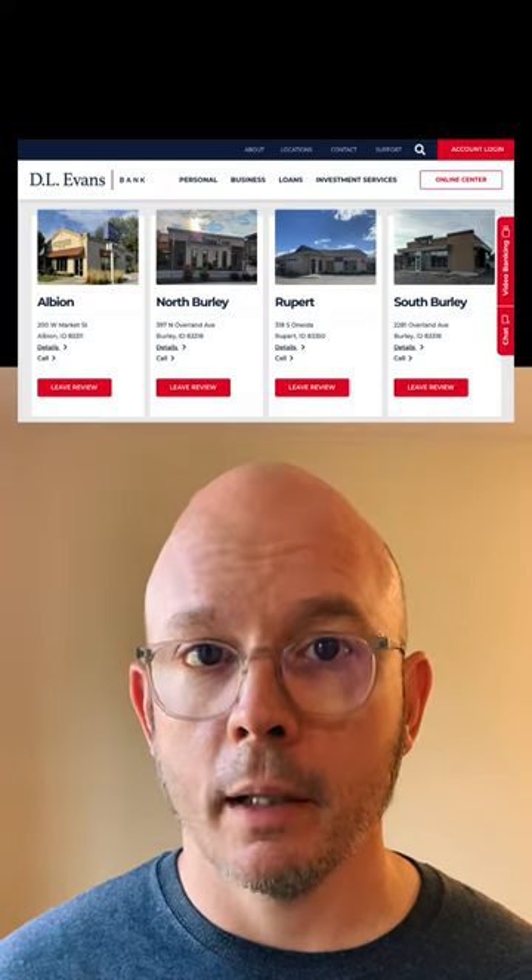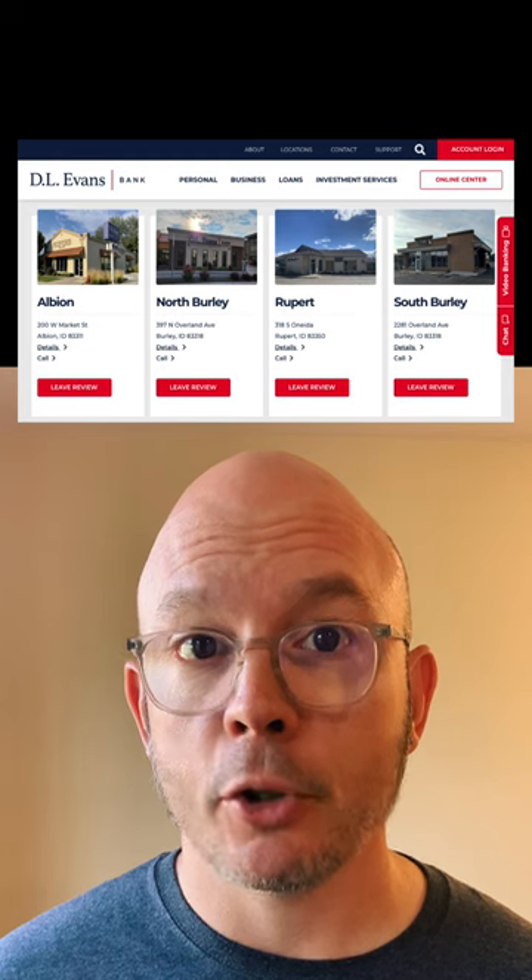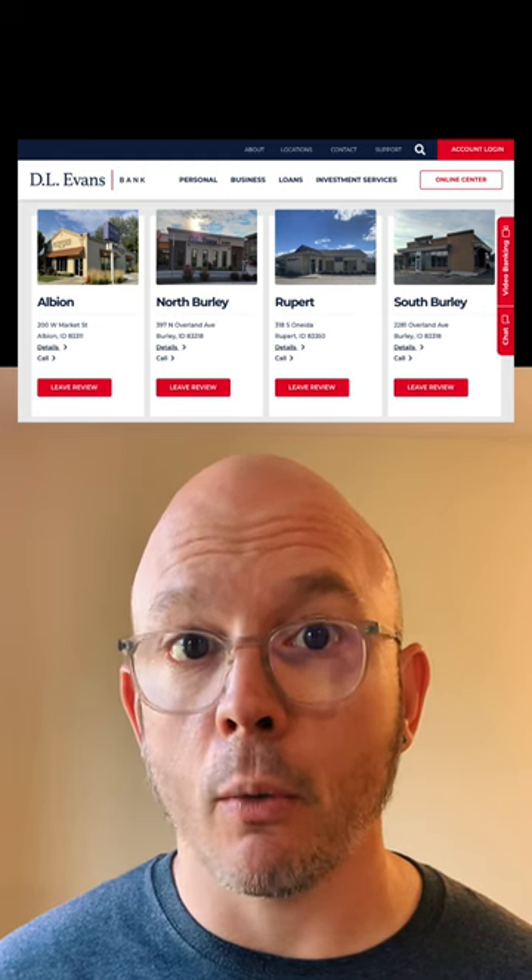And that helps quite a lot here. According to their website, D.L. Evans has about 40 different branches in Idaho and northern Utah. And lucky for me, they have one of those location pages on their site that shows all of their locations with a photo all on one page.